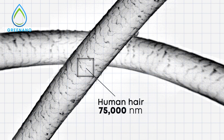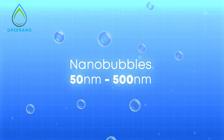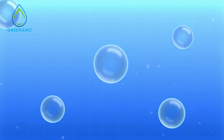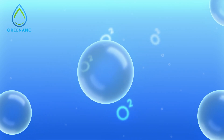Nanobubbles are invisible to the human eye, typically measuring just 50 to 500 nanometers in diameter. Despite their small size, they pack a powerful punch. Nanobubbles offer superior gas transfer efficiency, dissolving more oxygen and other gases into water than traditional methods.